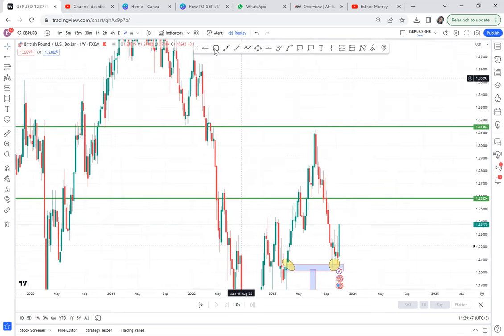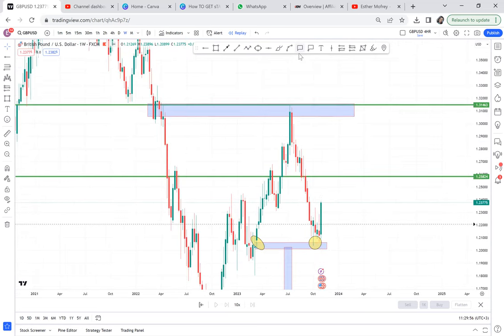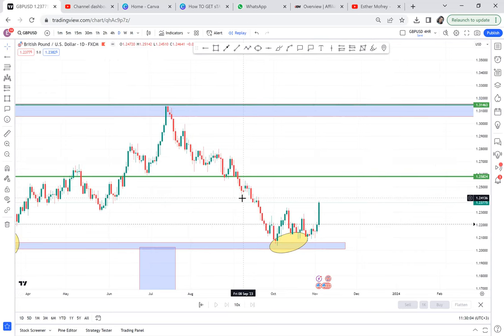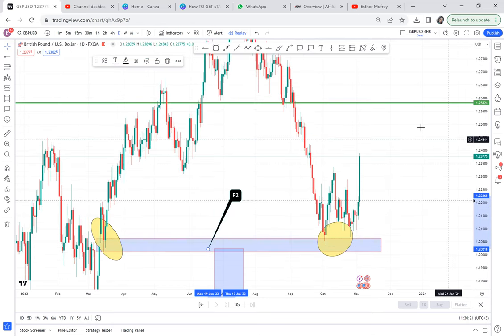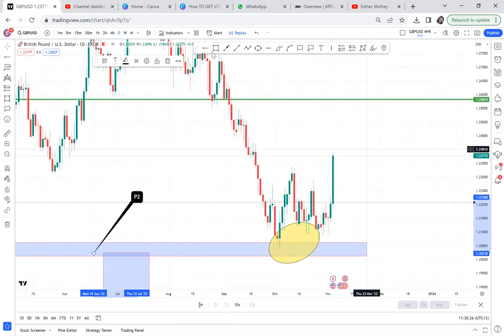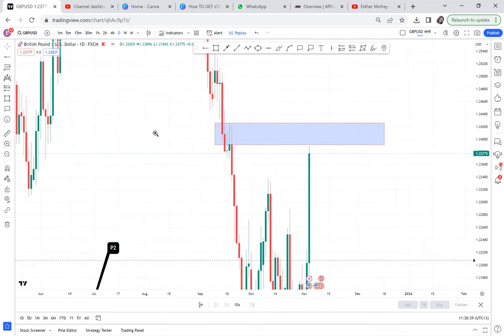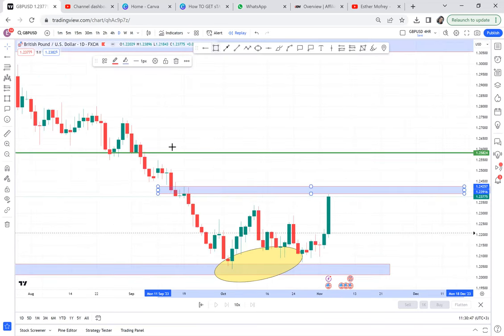This is our pattern one — a double top only on one timeframe. Another reason for me not to buy is that the double bottom happens to be our pattern two. Pattern two — they are always tricky. They either pull you in the wrong direction or they stay for a long time without anything happening. So when I realized I'm working on pattern two, I was a bit afraid. I'm looking for pattern three so that I can trade with pattern three. This is our pattern three — the market can come there, but it has not been activated. Pattern three has not been activated yet, and it can be around this area or around this other area.